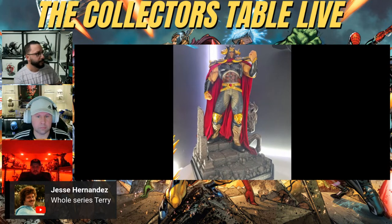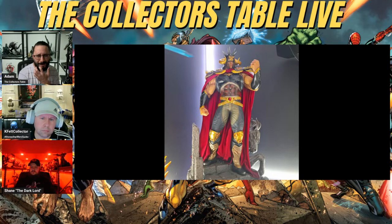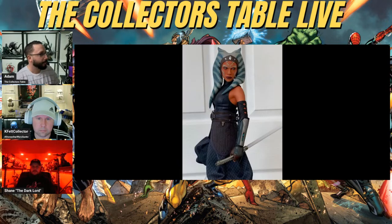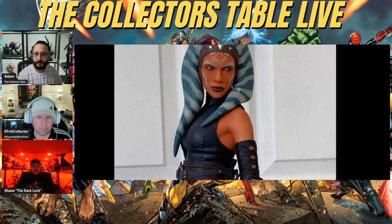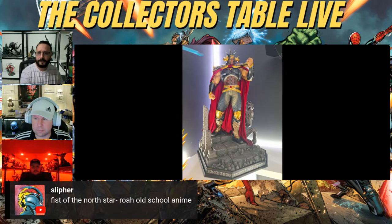I wanted to show some love to the guys in the Facebook group for sharing their collections. First up is a cool anime statue from Prime One — don't know the character but I don't need to know him to appreciate it. Then we've got Rashid's piece — a great representation, nice and simple. It's a Fist of the North Star piece, around 600-700 bucks.